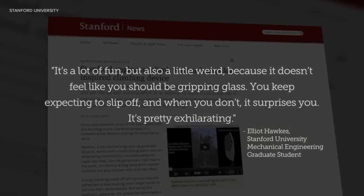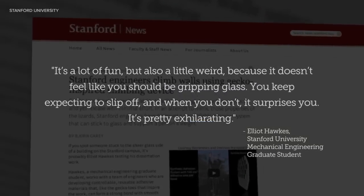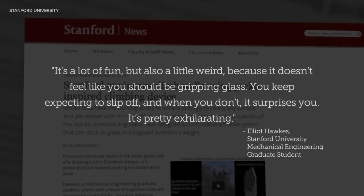It's a lot of fun, but also a little weird, because it doesn't feel like you should be gripping glass. You keep expecting to slip off, and when you don't, it surprises you. It's pretty exhilarating.